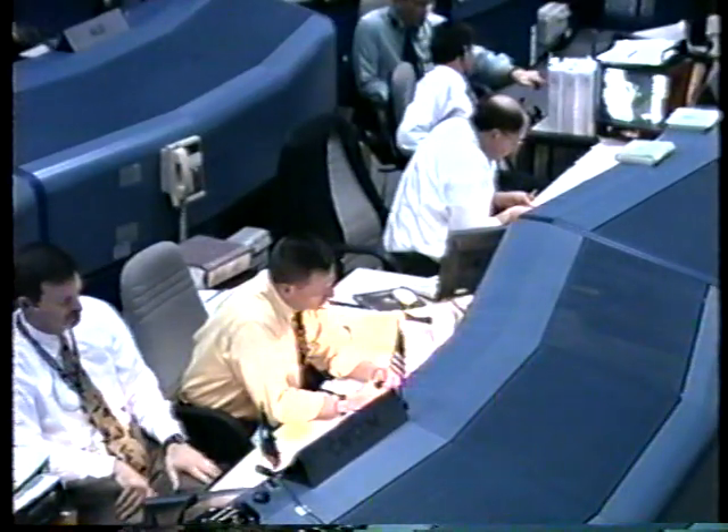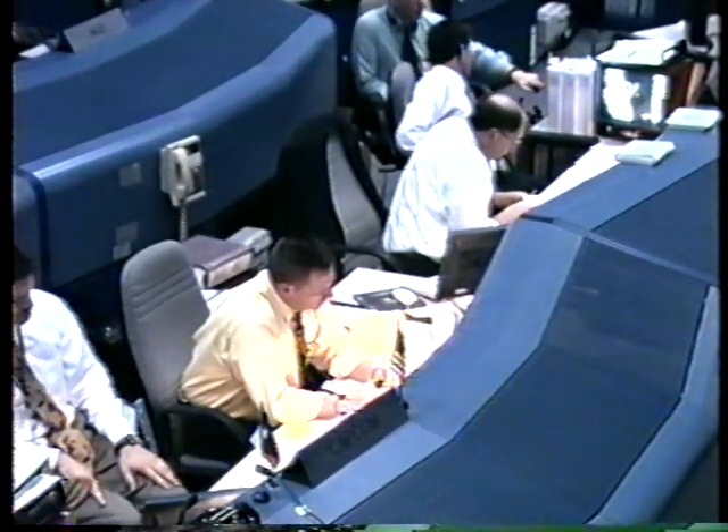We show the forward RCS dump time to be 35 seconds.